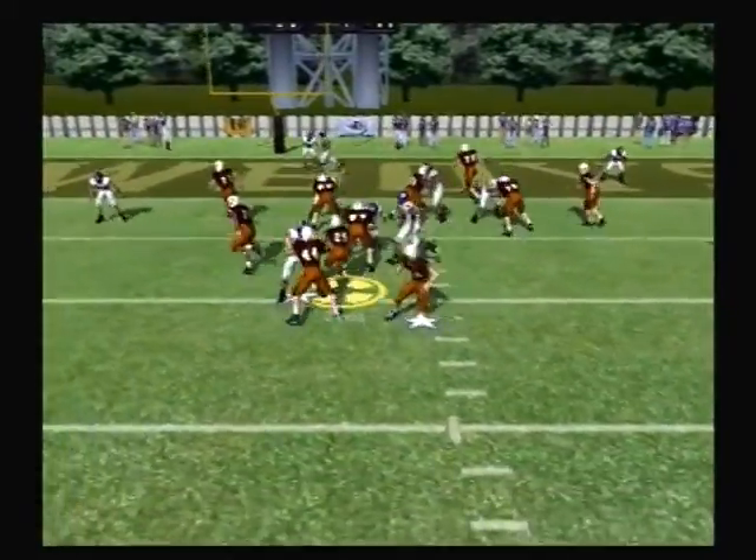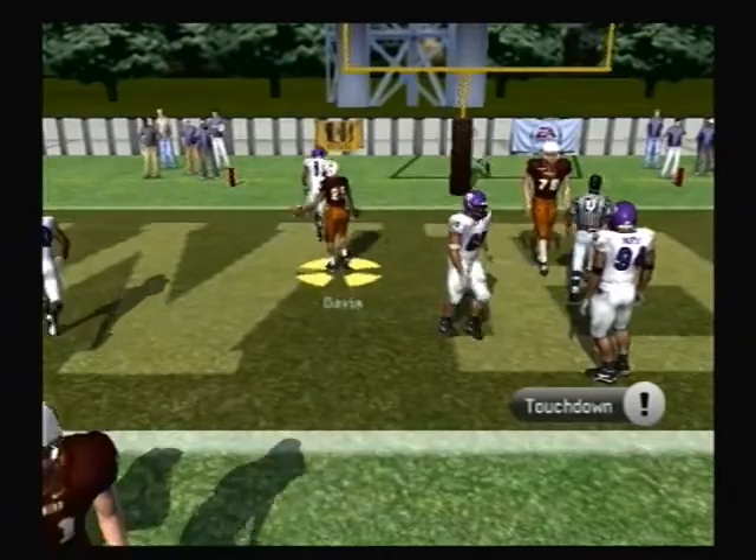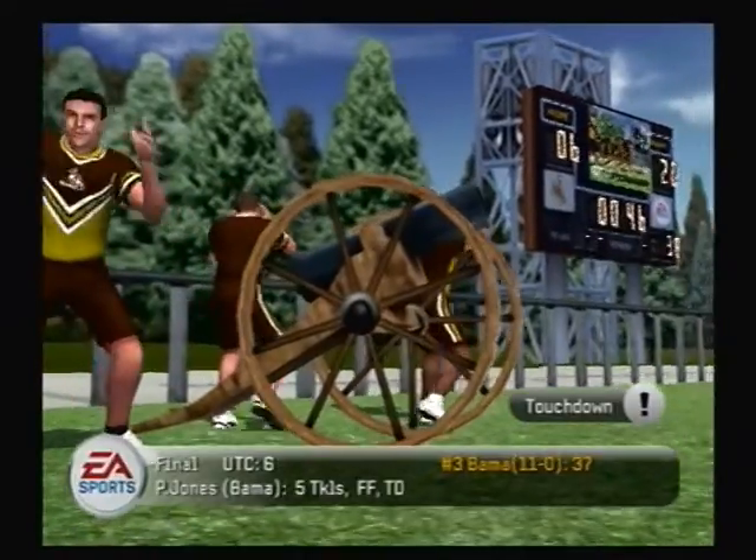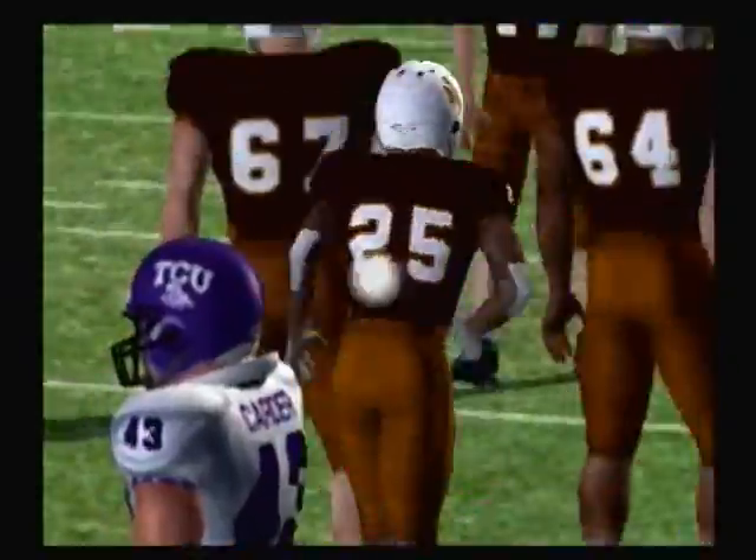Full-line formation — Davis takes the give. Touchdown, Wyoming! The halfback followed his block right into the end zone. This back has great vision, which allows him to make runs like the one we just saw.